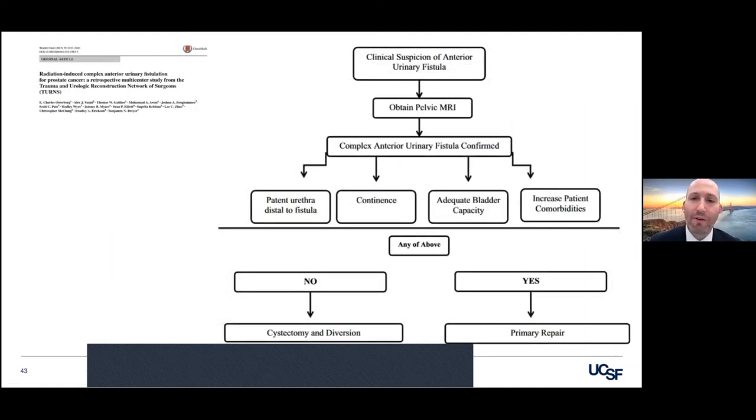This is data from the TURNS group — a group of reconstructive urologists across North America. We looked at our patients that had this problem. Of the people we saw, 12 we were able to repair primarily and preserve the bladder, whereas 19 we had to do a cystectomy. These type of fistulas are always preceded by some type of endoscopic intervention. We have this little algorithm — the key is: does the patient have a stricture? Are they incontinent? Are they a bladder cripple? Can the bladder be rehabilitated? Is the bladder normal? And how sick are they?